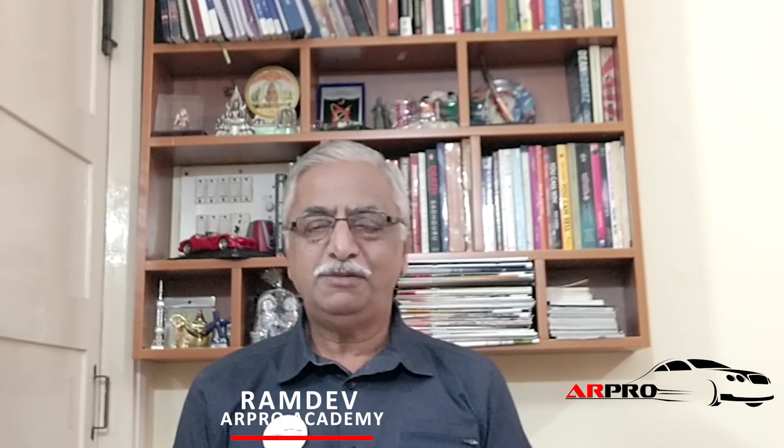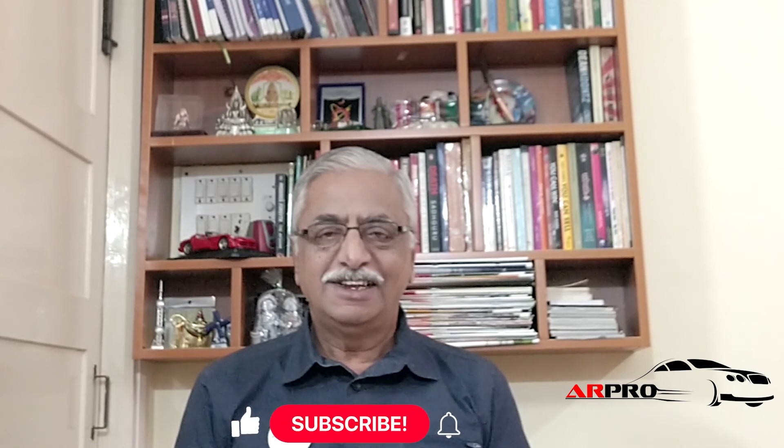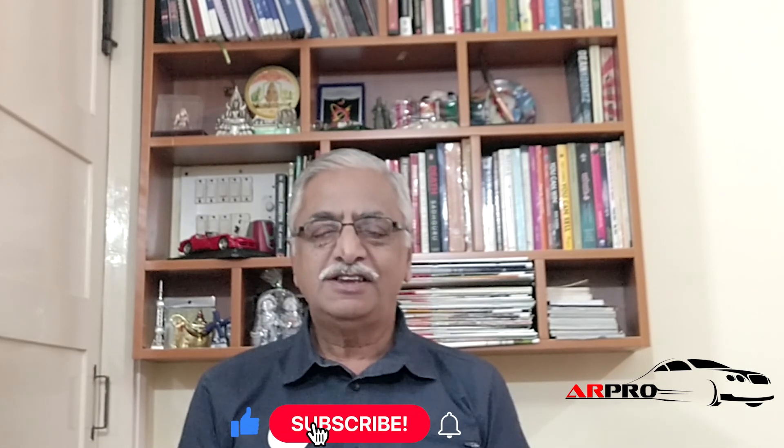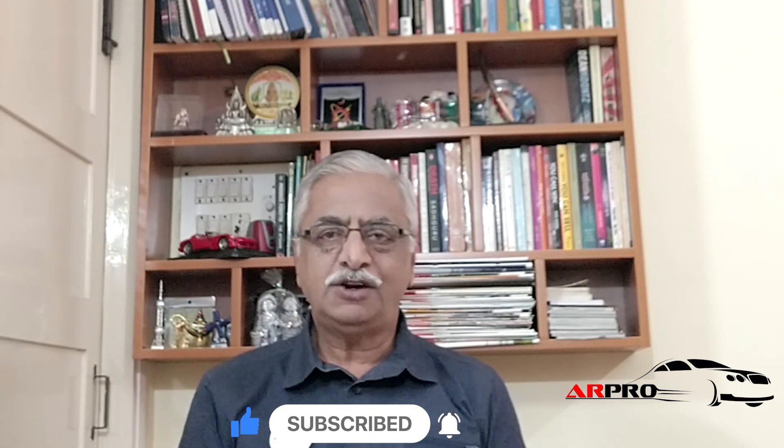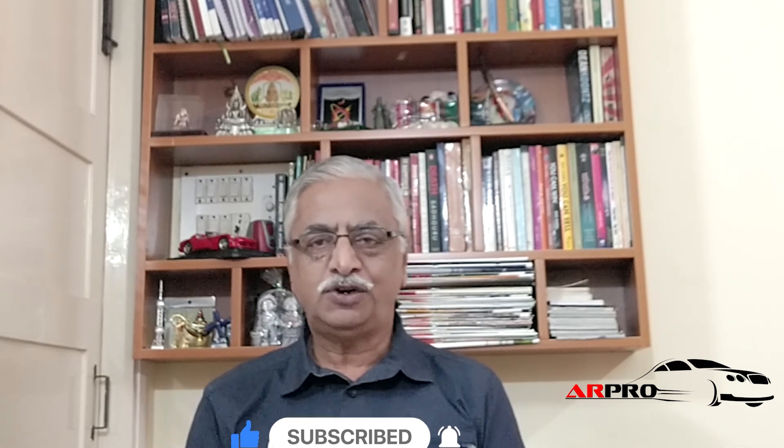Hello team. Welcome to ARTO Academy once again. In today's session, we will be talking about file inspection and quality check in a workshop.